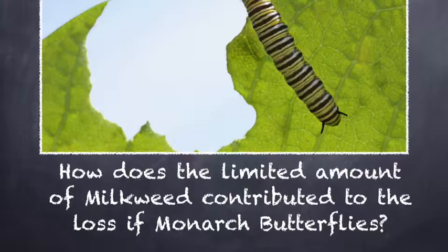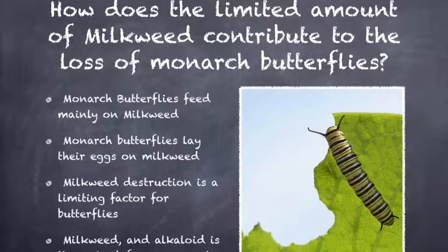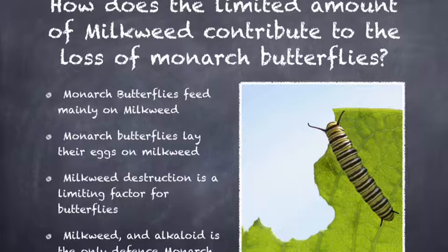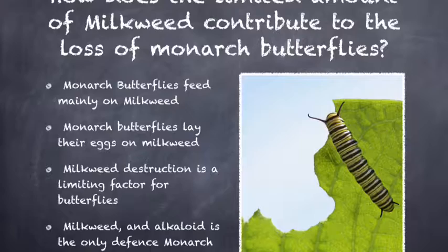How does the limited amount of milkweed contribute to the loss of monarch butterflies? Like any food chain, the one that monarch butterflies are part of is fragile, especially when it comes to limiting factors. Urban development has limited the amount of milkweed available, and milkweed is the only food source that monarch caterpillars can eat. Monarch butterflies must lay their eggs on milkweed leaves, because once the hatched caterpillar eats its eggshell, it starts eating milkweed.